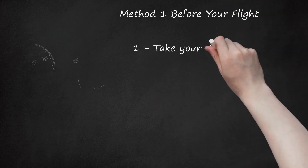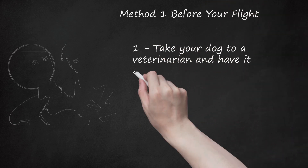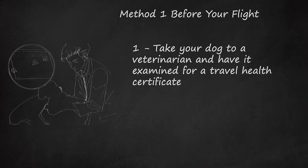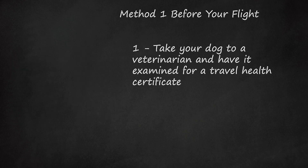Method 1: Before Your Flight. Step 1: Take your dog to a veterinarian and have it examined for a travel health certificate. Prepare two copies of the certificate with you for whenever you are traveling, leaving one copy with your boarding documents and one taped on your dog's carrier.